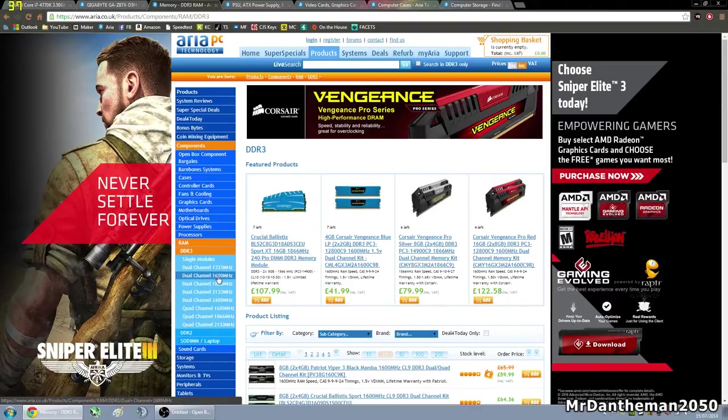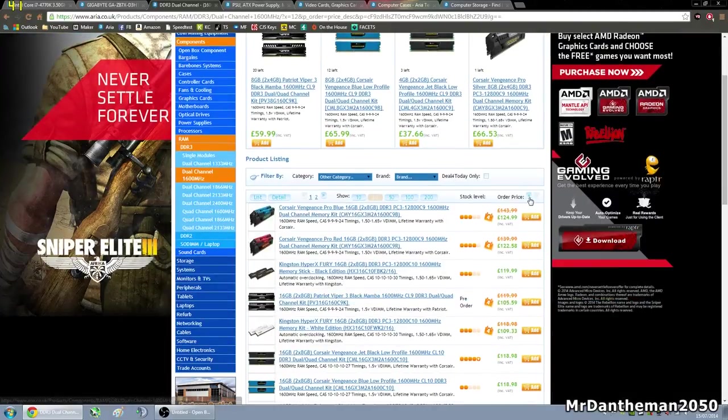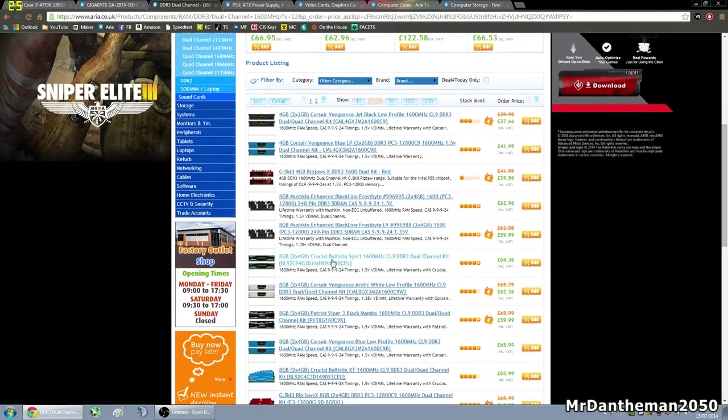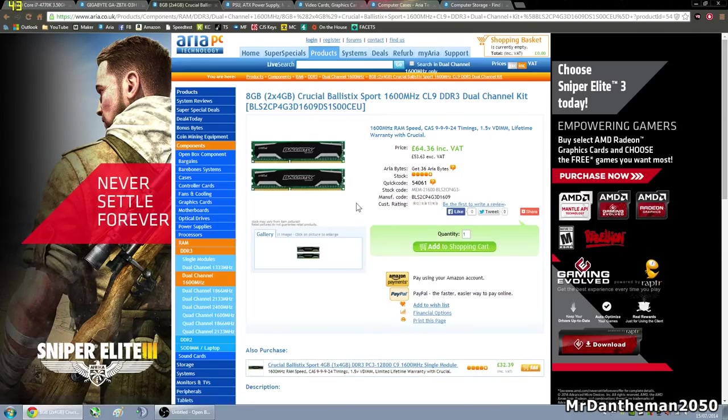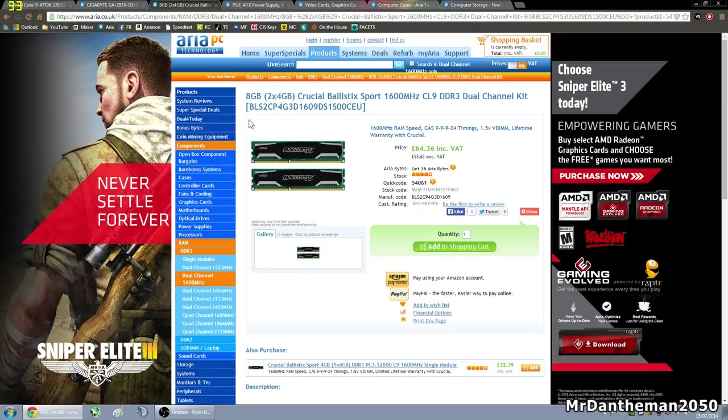For this build we're going to go with 1600 megahertz, and we're choosing 8 gigabytes — just one of the cheapest sets. We're going to go with this one here: two 4 gigabyte sticks of Crucial Ballistix Sport memory, 1600 megahertz, CAS latency of 9, which is nice for gaming. The CAS latency is the time it takes for the RAM to start responding. Timings on this are 9-9-9-24, 1.5 volts. The main things to check with RAM are that the speed is supported by the motherboard, and the capacity — the motherboard supports a maximum of 32 gigabytes, so 8 gigabytes is fine.